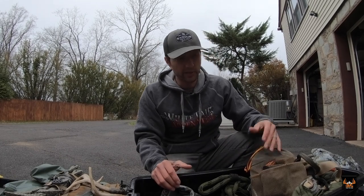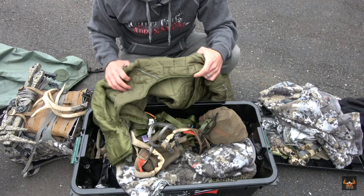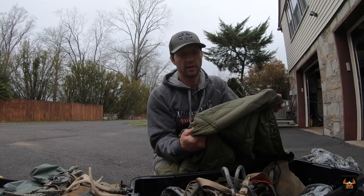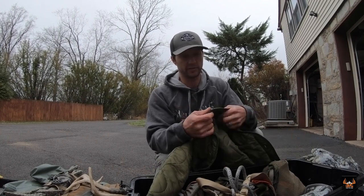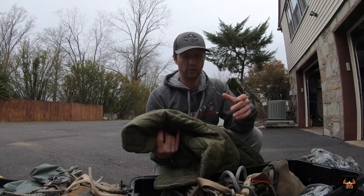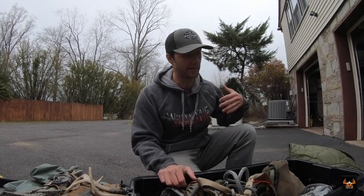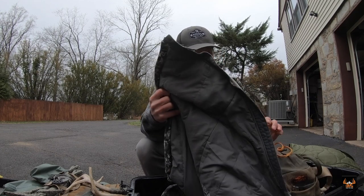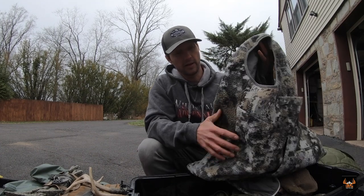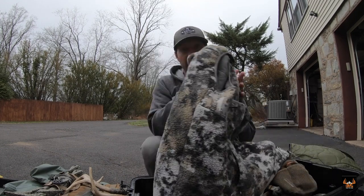As far as a jacket goes, I have a couple of different options. For my top, I'll wear that Fanatic hoodie with a base layer. The only other thing I'll wear as far as insulation goes is this old army surplus store military jacket liner. It kind of mimics the Primaloft that a lot of folks are wearing. I bought this for nine bucks at an army surplus store. I'll almost always have this in my pack in case it gets cold. It's worth its weight in gold. I like to keep things as thin and slim as possible, and this allows me to do that.